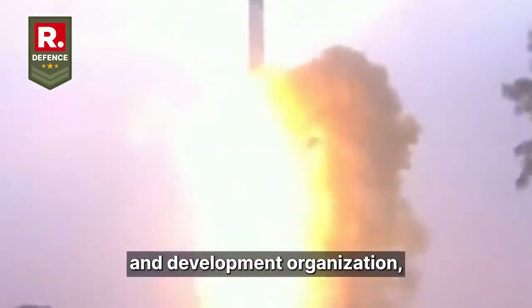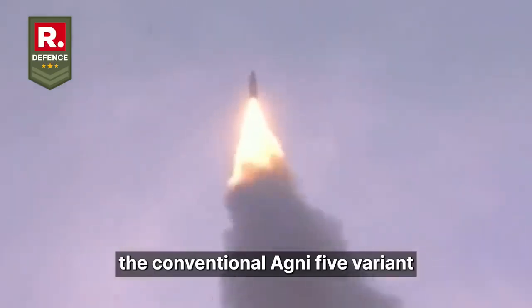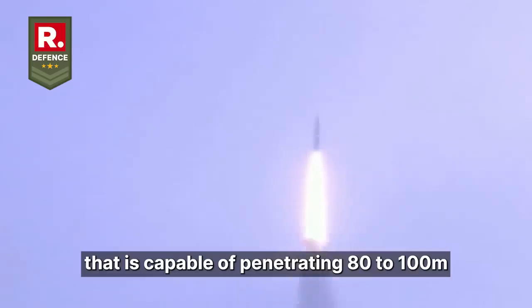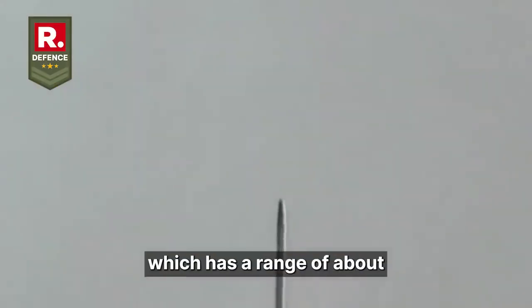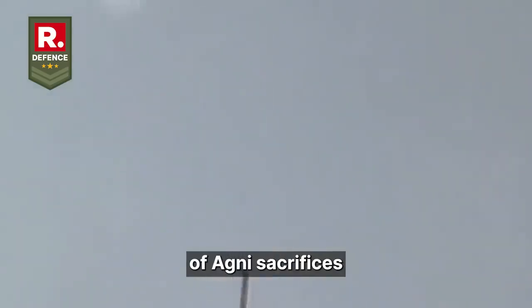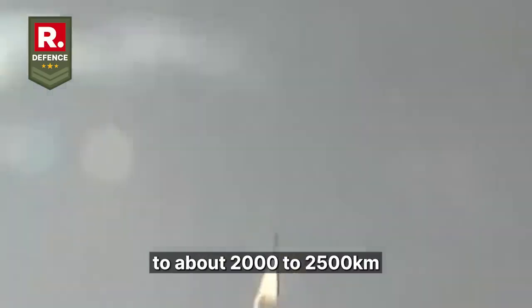India's Defense Research and Development Organisation, the DRDO, is developing a conventional Agni-5 variant with a 7.5-ton bunker buster warhead that is capable of penetrating 80 to 100 meters underground before actually detonating. Unlike the nuclear-capable Agni-5, which has a range of about 5,000 to 8,000 km, this version sacrifices range for payload and is limited to about 2,000 to 2,500 km due to the heavier warhead it carries.